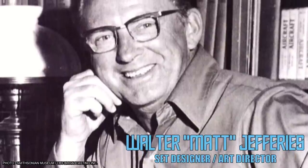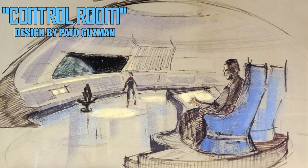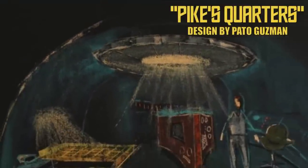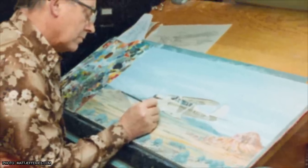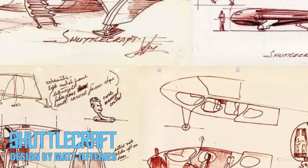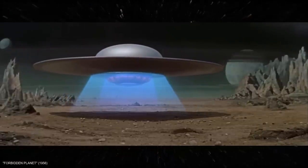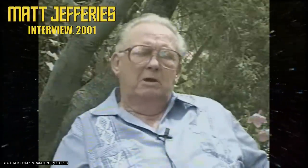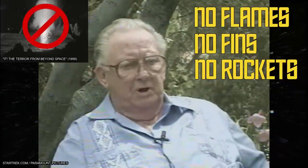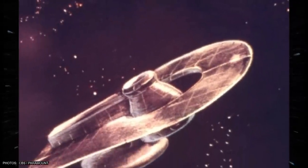Working with his assistant Walter Matt Jeffries, Guzman did preliminary work on the interior sets and the exterior. However, shortly after starting, he left the series for personal reasons, leaving Jeffries to take over design responsibilities for many elements, including the Enterprise. Relying on his background in aviation and mechanical design, Jeffries incorporated what he called aircraft logic into his designs. Nobody in 1964 knew what a Federation starship was supposed to look like, and Roddenberry only provided Jeffries with some vague design parameters that essentially boiled down to several don'ts: no flames, no fins, no rockets. He started out by experimenting with a variety of shapes and produced hundreds of designs and sketches, receiving feedback from Roddenberry throughout the process.